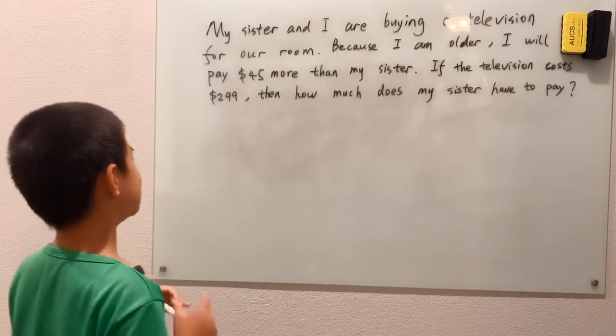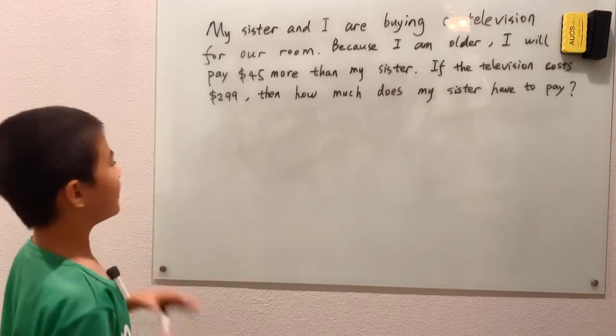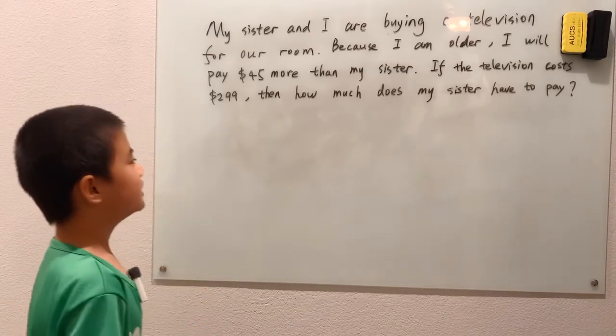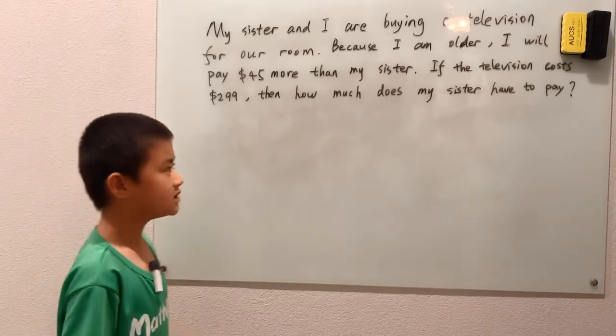My sister and I are buying a television for our room. Because I am older, I will pay $45 more than my sister. If the television costs $299, then how much does my sister have to pay?